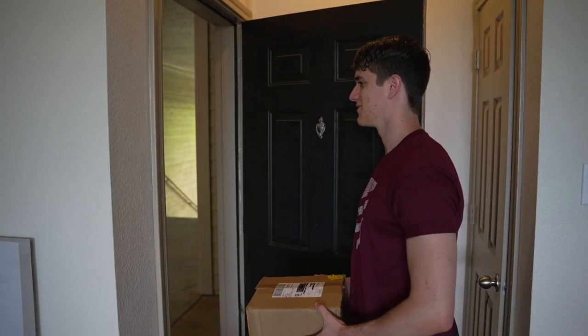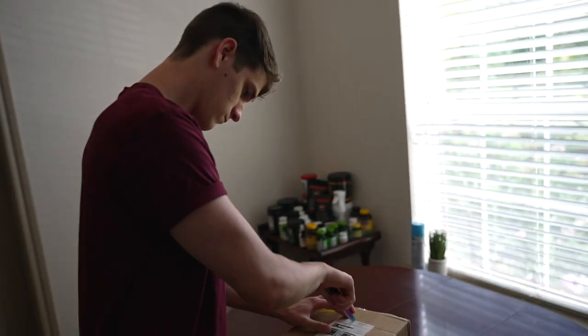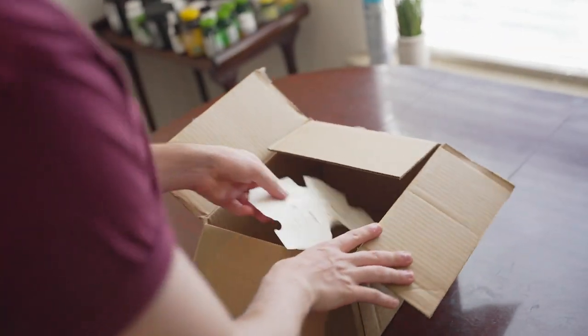Oh, well, thanks man, good luck at the Olympia. Believe it or not, that was actually Chris Bumstead and he dropped off this mysterious package. So let's see what's inside — it's a map.